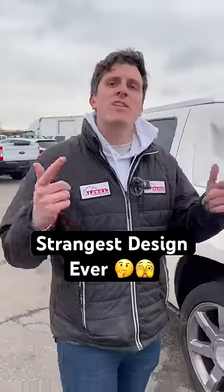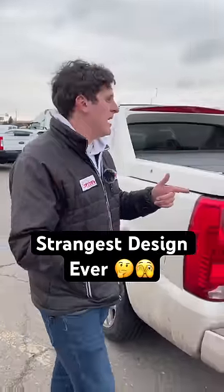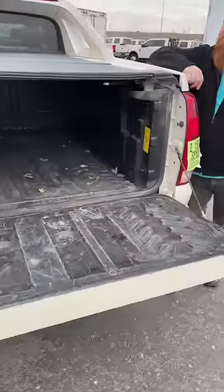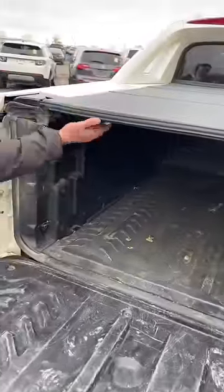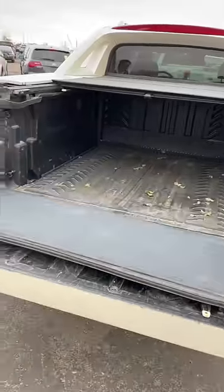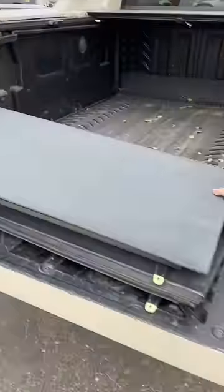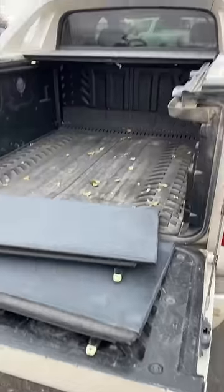Let's remember the time Cadillac built one of the strangest trucks ever made. This is the Escalade EXT, and everything on this truck is weird, starting with this tonneau cover that comes apart in little bits. You've got these individual panels that come down and then this thick weather sealing. You kind of use this like the trunk of a car, but that's not the strangest part.